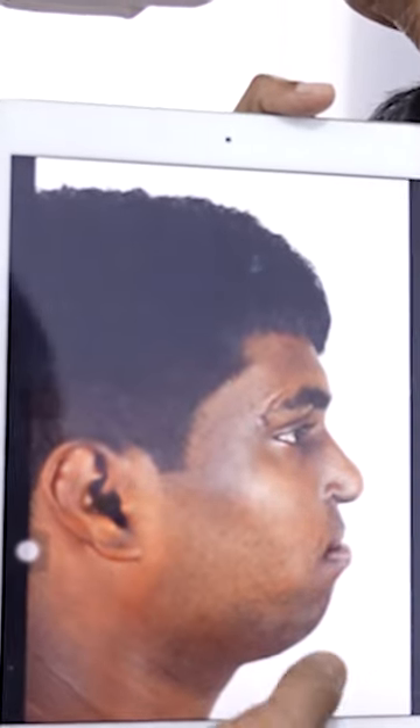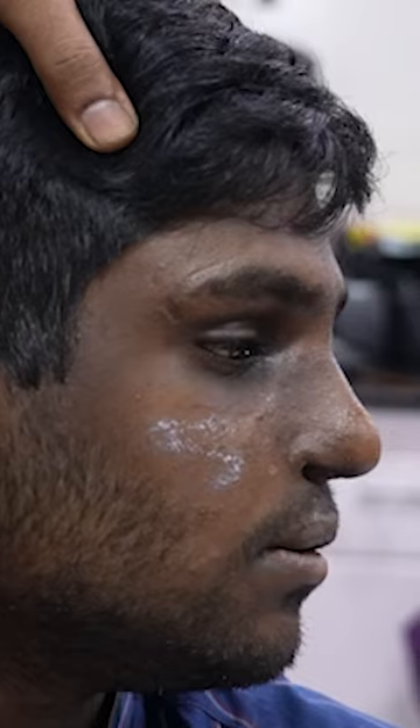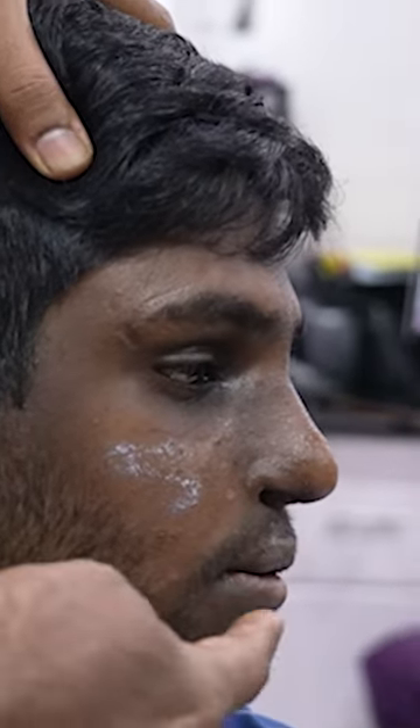Look at that improvement — huge improvement in the before and after. Check this chin — nice projection.